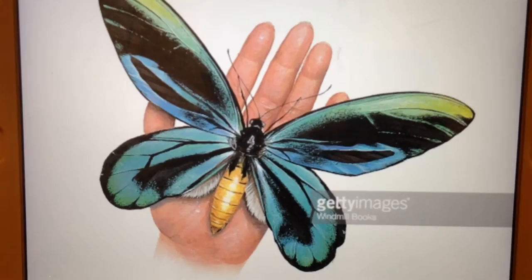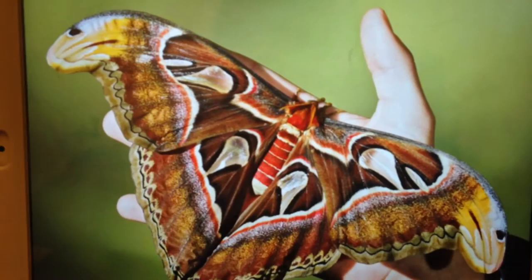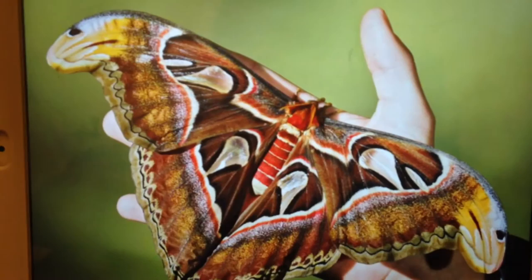Butterflies and moths look similar, but they're actually very different, like wasps and bees. One species of butterfly and moth have a wingspan of 12 inches, while another species of moth has a wingspan of only two millimeters.